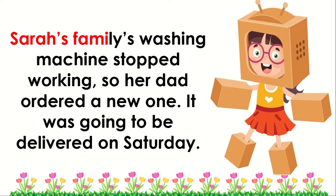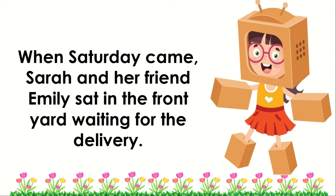Sarah's family's washing machine stopped working, so her dad ordered a new one. It was going to be delivered on Saturday.